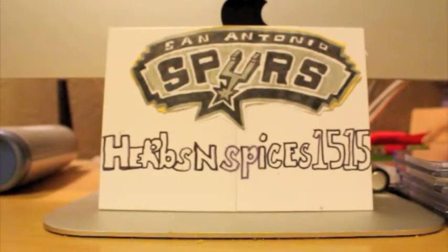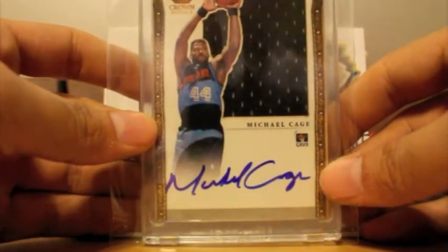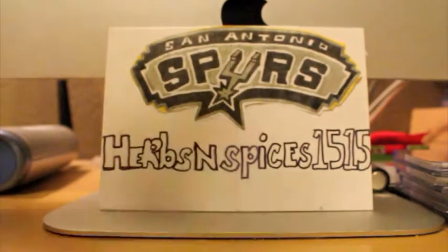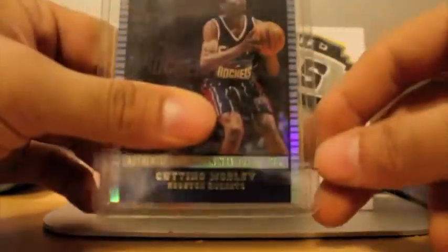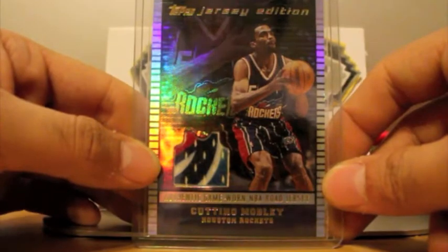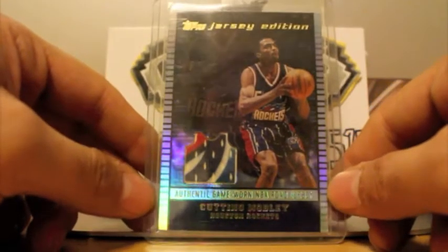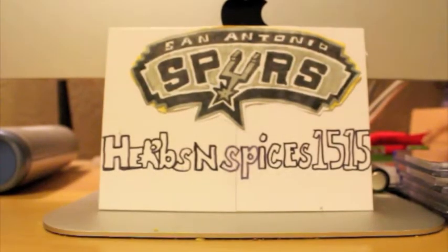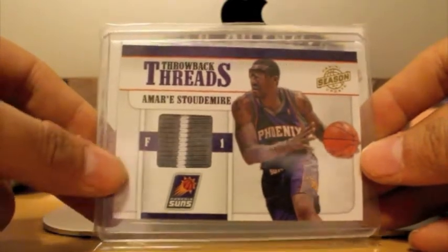Here we go. Next deck. Picked up this nice Silhouettes autograph on card of Michael Cage — jumbo jersey, very nice, number 299. Those are really nice cards. Next up, very happy to pick this up — nice Cuttino Mobley jersey card, but it's actually a patch. Panini considers this a prime, so I'll consider it a prime card. From my throwback thread set, Amar'e Stoudemire, 2-color patch, that's numbered at 25.